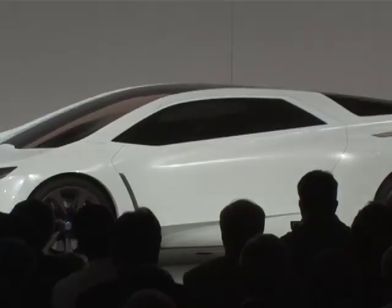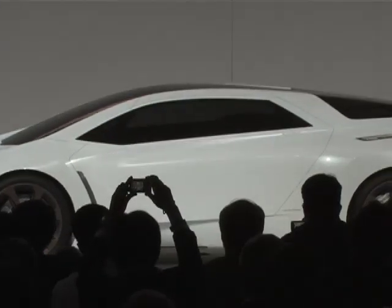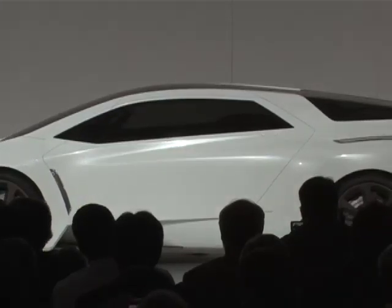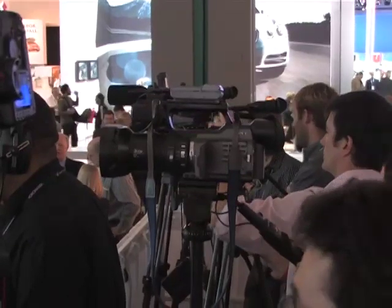The idea was to really take the fuel cell technology and celebrate it — to bring it to the surface of the vehicle, not hide it underneath. Because the fuel cell drivetrain is midship in this vehicle, the pod on the rear emphasized the fact that that's where the technology is coming from.